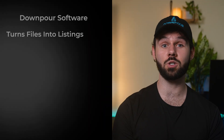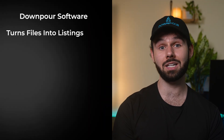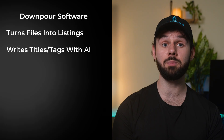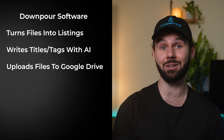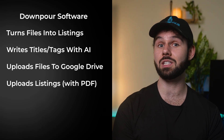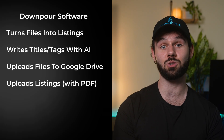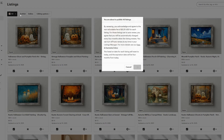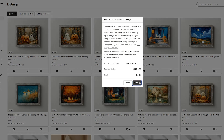So in summary, with just a couple of clicks, this software turns your massive pile of files and mockups into listings, writes titles and tags, uploads to Google Drive and creates PDFs, and finally uploads each of these listings right to Etsy as drafts. The only thing you need to do is click into your shop, select your newly created draft listings, and hit publish to get them live and generating sales.